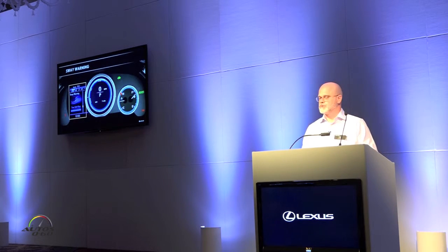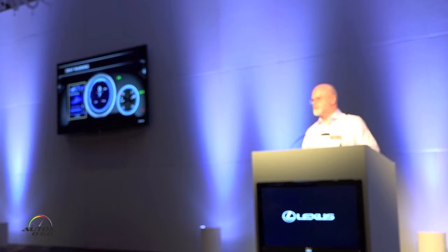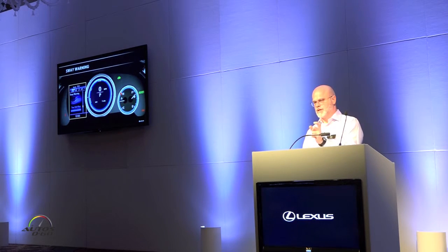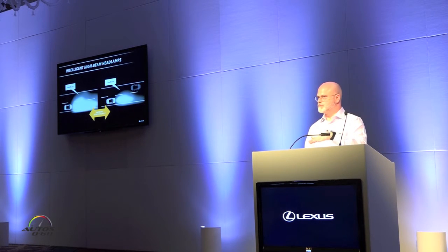You'll get to experience lane keep assist tomorrow on the drive routes. Sway warning has also been added — this monitors the driver's behavior within the lane lines. If they seem to be swaying back and forth repeatedly, or if there's any erratic maneuvering, it will display a coffee cup icon to give guests an idea that it may be time to stop and take a break. That bar at the bottom will grow as the driver continues having issues, and eventually the coffee cup will display 'time to stop.' Intelligent high beams, once activated, look at receiving and oncoming traffic, and as soon as that object passes, will put the high beams back on.